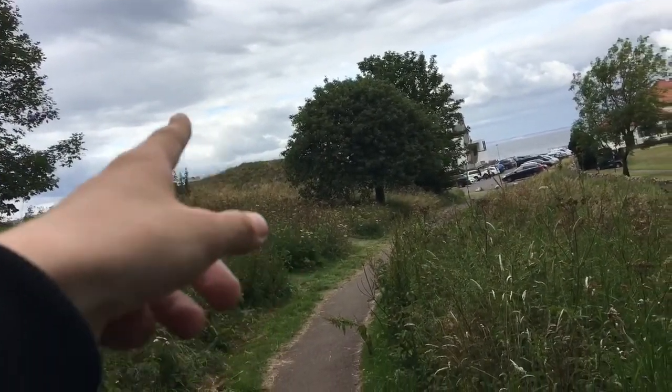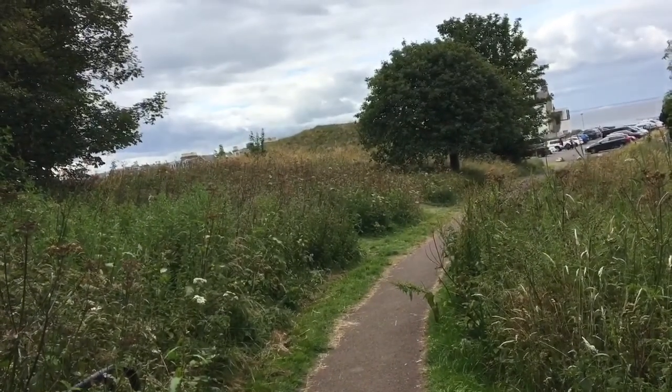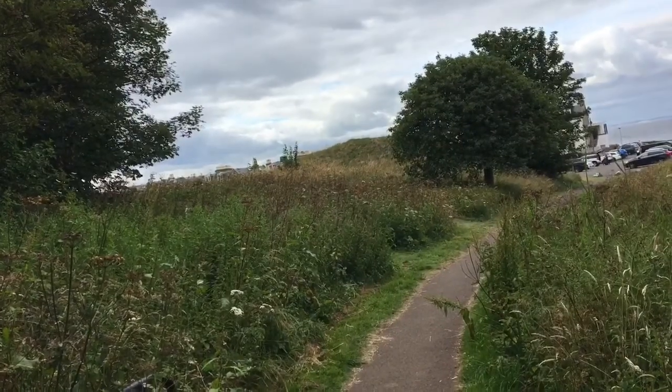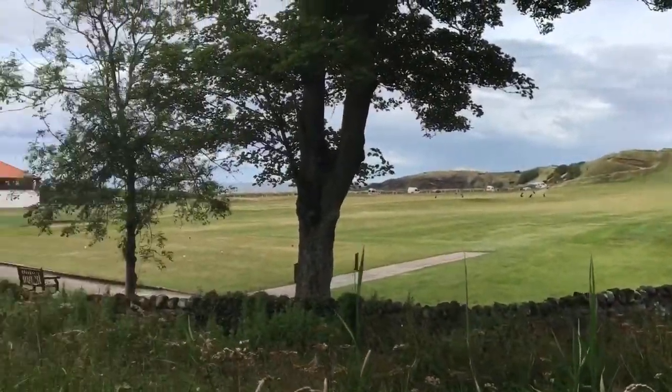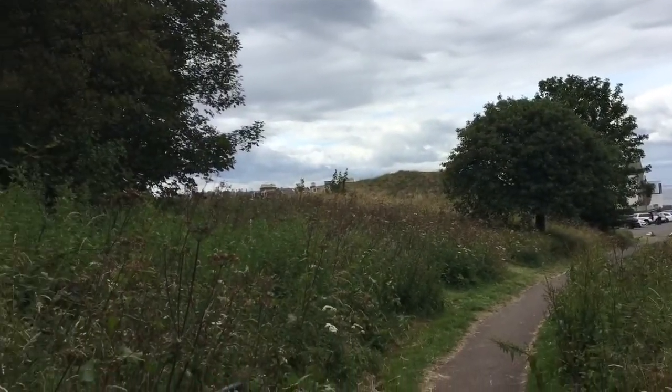That's the car park just in front of us as well, and there's a grassy area that goes over the other side of the hill. I think we're going to go there for a wee bit and check it out. Now we're continuing the rest of the walk here on the grass area.